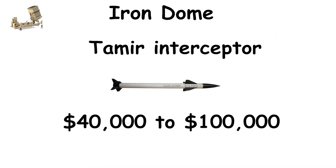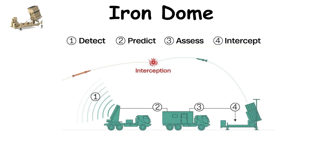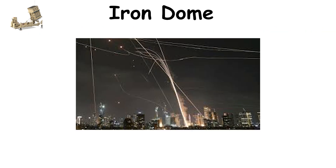Each Tamir missile costs between $40,000 to $100,000 — a small price compared to the infrastructure it protects. The Iron Dome's automation allows reaction times of just seconds, and its combat-tested success rate of 90–95% is among the best in the world. It has intercepted tens of thousands of rockets, proving its effectiveness in real conflicts.